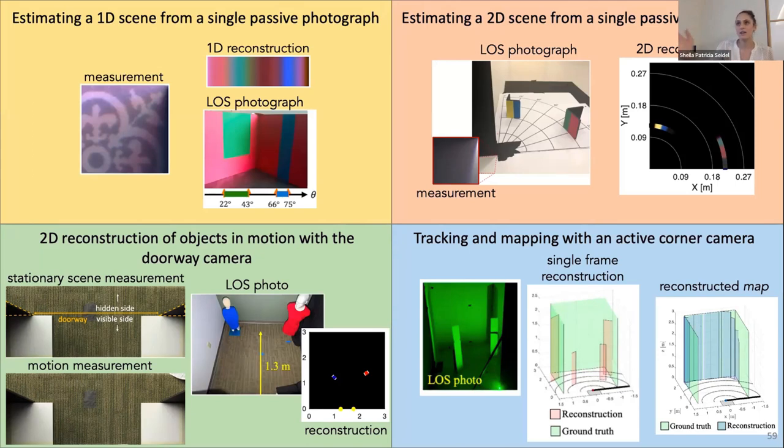Q: Does the width of the doorway have an effect? Yes, it probably does. With the biangular grid, the size of the grid cells formed reflects your uncertainty, and the grid would look different with different doorway widths—certain parts of the hidden scene would have smaller uncertainty cells with some doorway widths than others.